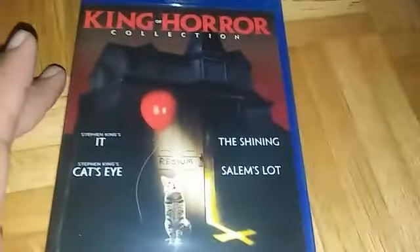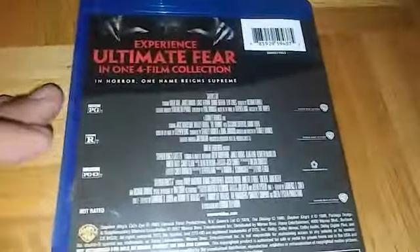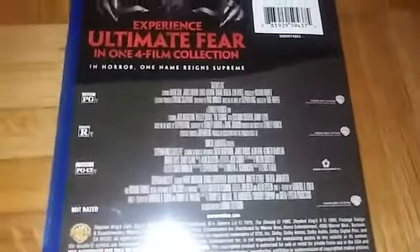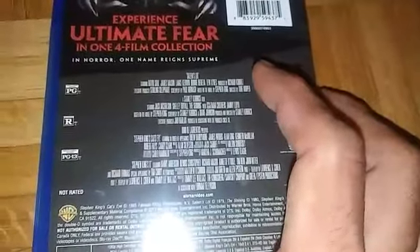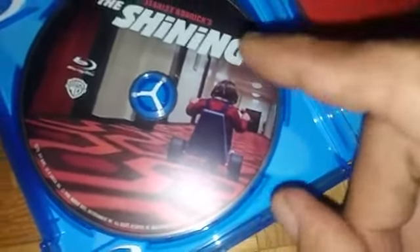Getting back to the King of Horror Collection - on the Blu-ray case it's basically the same artwork as the slipcover. The back is slightly different and gives you the names of all the movies and the ratings. When you open it up, on the top you get Stanley Kubrick's The Shining. I really like that movie.